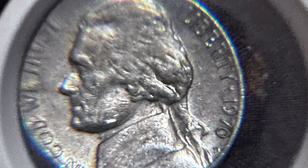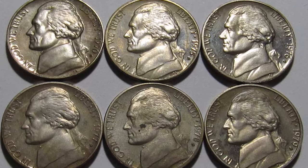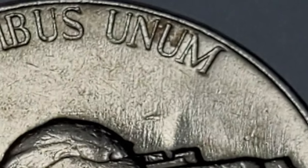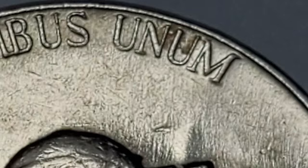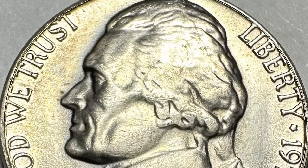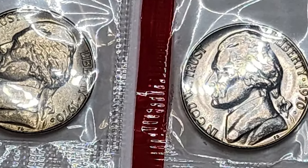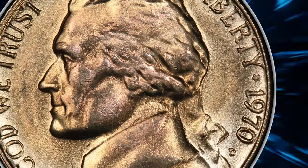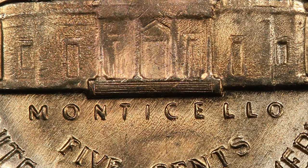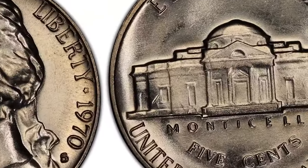The 1970 Jefferson nickel, minted at both San Francisco (1970S) and Denver (1970D), is a cornerstone for collectors of modern U.S. coins. While not traditionally considered rare in terms of mintage — which is in the hundreds of millions for both mints — the Denver mint produced approximately 515.5 million nickels in 1970, while the San Francisco mint's output was significantly lower, with around 238 million nickels struck.